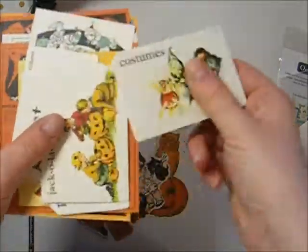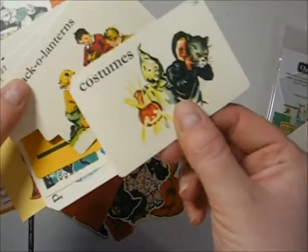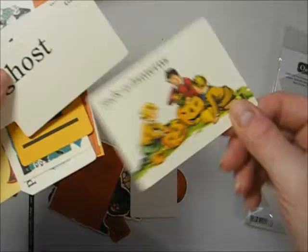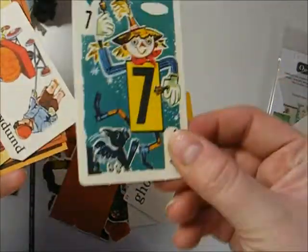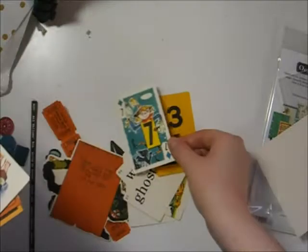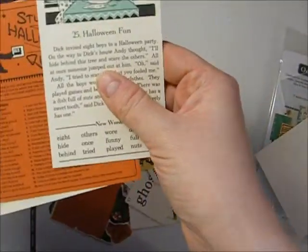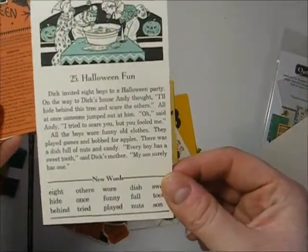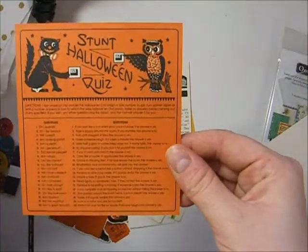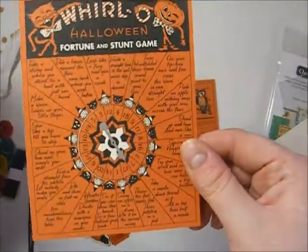Then there are these cards — I'm not sure whether you'd count these as journaling cards, because I've never used them, or if they're just sort of ephemera from some kind of game. But anyway: cute costumes, jack-o'-lanterns, ghost and witch. This one's adorable — little creepy scarecrow, number seven, diamonds card. And then four or more bigger-ish cards that look like they probably came from vintage books. I just love all the colours.